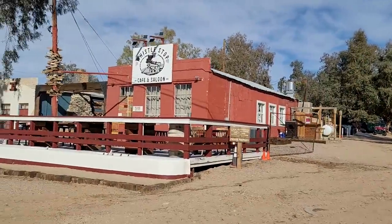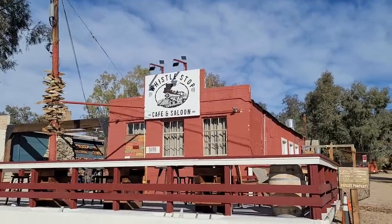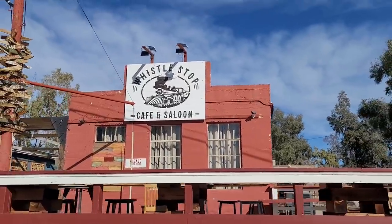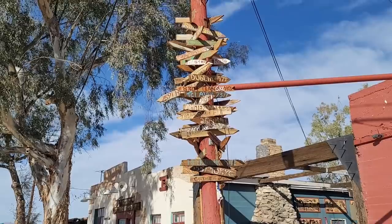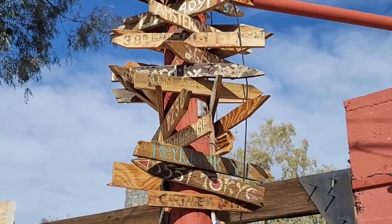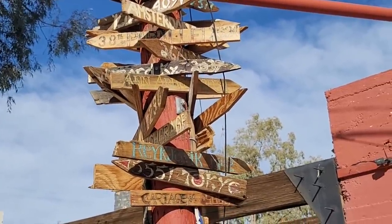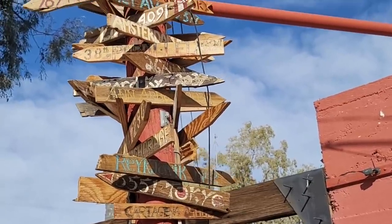Now let's check out over here — this was the Whistle Stop Cafe and Saloon. Obviously it's closed now because they're between owners. And look out in front of it — it's one of those really cool signposts that tells you how many miles it is to all these different far-flung cities of the world. There at the bottom it says Cartagena, 5,862 miles. 5,551 miles to Tokyo. Reykjavik — only 4,142. Practically next door.